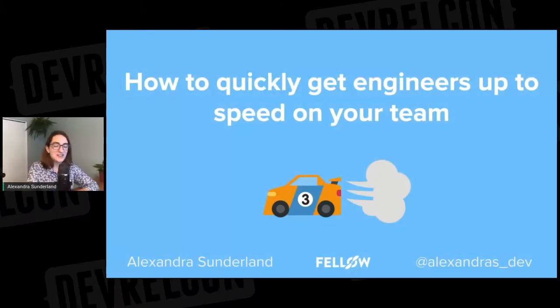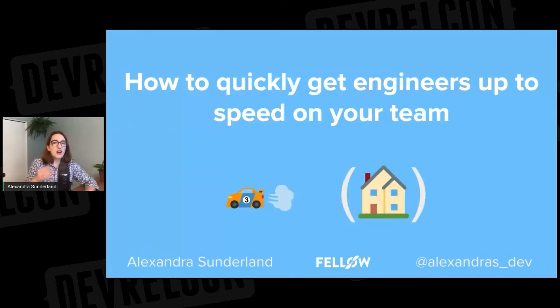Hi everyone, thanks for joining my talk today about onboarding engineers on your team. I hope you're all doing well, and I know it's too bad we don't get to meet in San Francisco this year, but I'm pretty glad that I get to share this talk with all of you anyway, because a lot has changed in the world between the time that I submitted this talk around winter time and now.